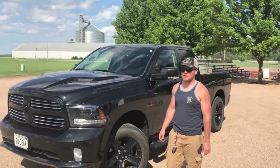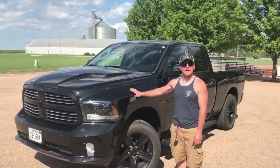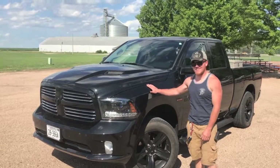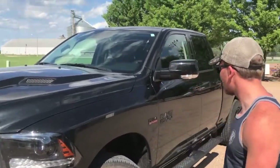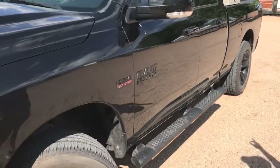What's up guys? Cole with CDB Vids. We're adding someone new to the family. This is my 2015 Ram 1500 Sport Edition quad cab.